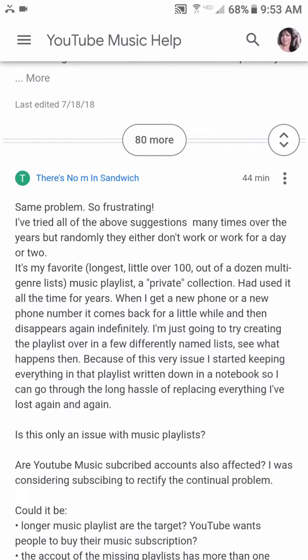I have missing playlists in my created music playlists. I have several genres of playlists and one with a similar name, but this one that I've had for years and love has just continually over the years gone MIA.